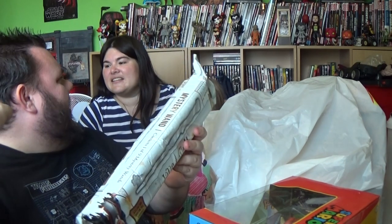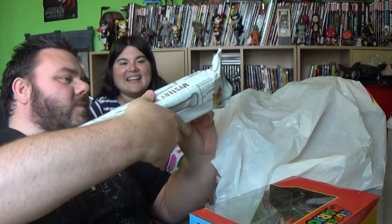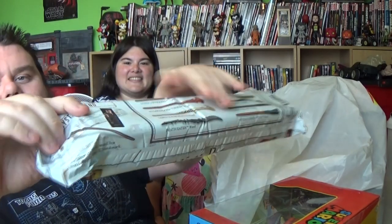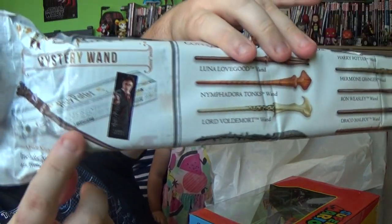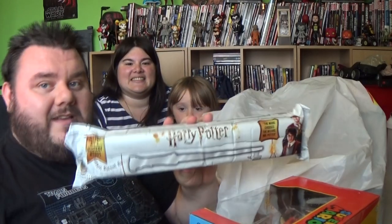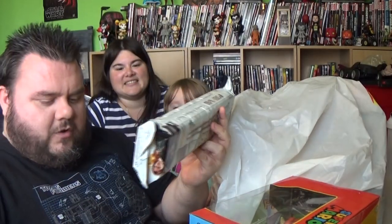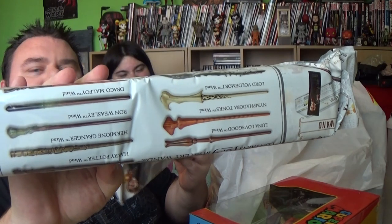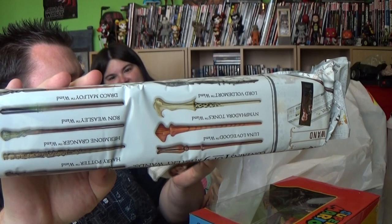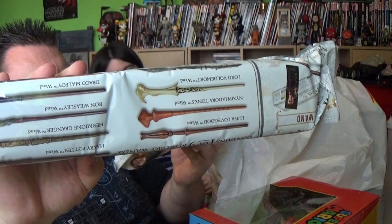They're the same ones I got the other day — these are just blind boxes, the same collection. It comes with the bookmark and the wand. So these are part of the Noble Collection. You can actually buy these on Amazon individually without the hidden element, but I suppose the idea is that it's a mystery and the wand chooses the wizard. So you could get any one from this collection, which includes Luna Lovegood, Nymphadora Tonks, Lord Voldemort, a Death Eater's wand, Hermione Granger, Harry Potter, Ron Weasley, Draco Malfoy and Neville Longbottom.